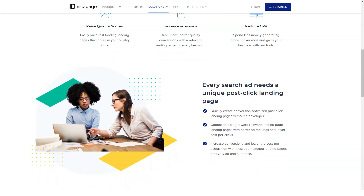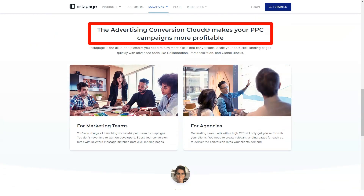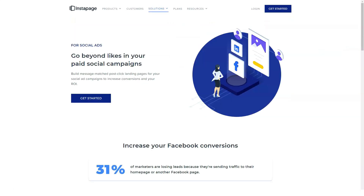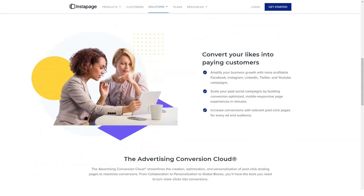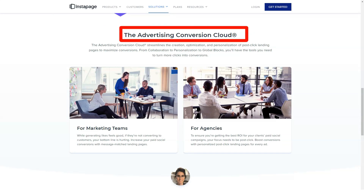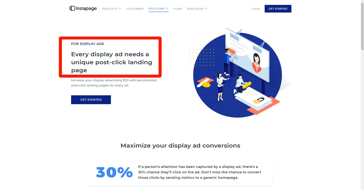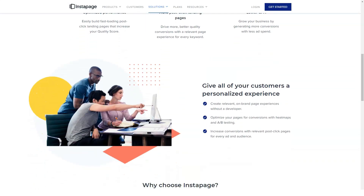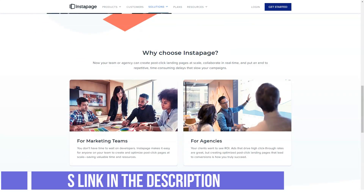Instapage has many ways to help you. There is a complete learning center with many video tutorials, a good knowledge base on the Instapage site, and you can contact tech support via email. When registering, the service offers a 15-minute demo video, and you can also contact technical support by phone if you have any questions. Support options include video lessons, email support, a support center, blog, live chat, and technical support by phone.